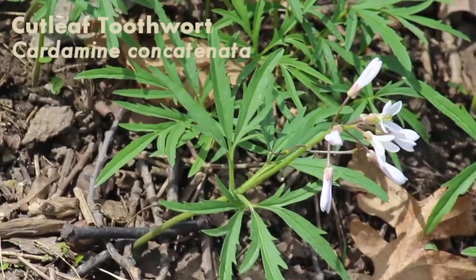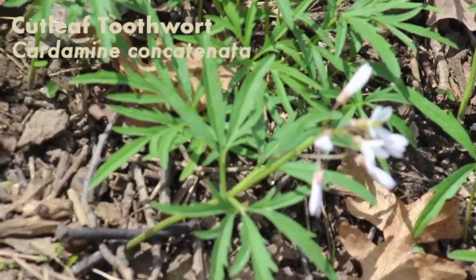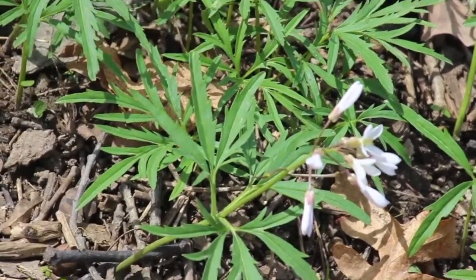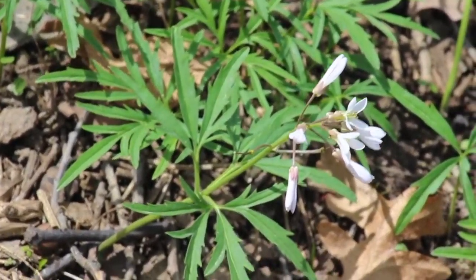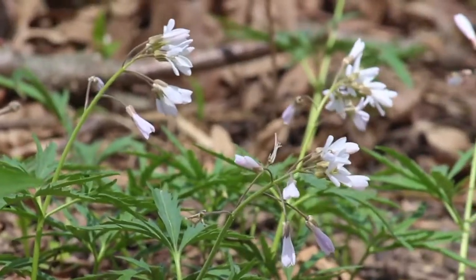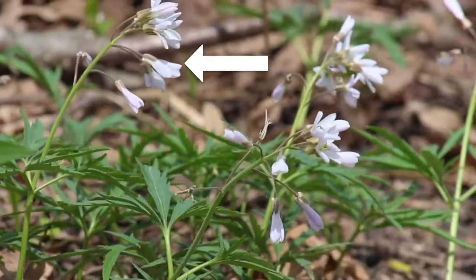This is cutleaf toothwort, or Cardamine concatenata, though it may also be known as Dentaria laciniata. You can recognize this plant by its distinctive five-segmented leaves with strongly-toothed edges and its stalks of four-petaled white or pink flowers.